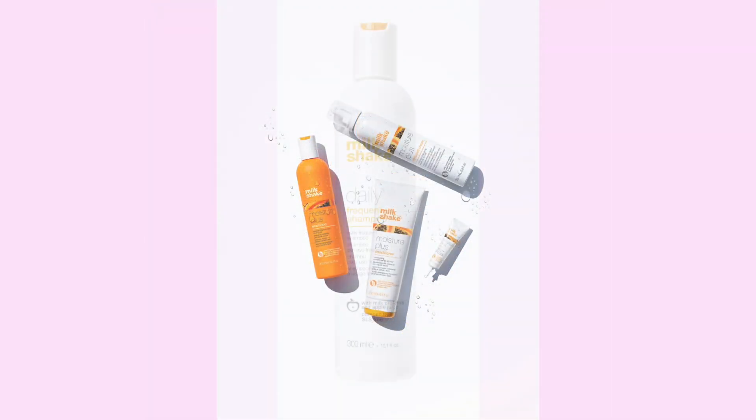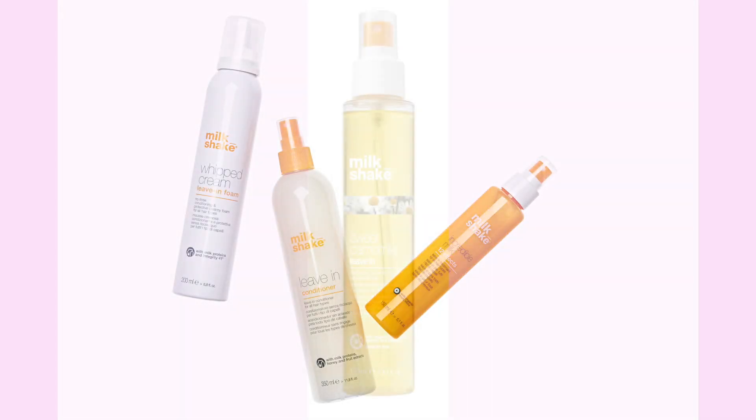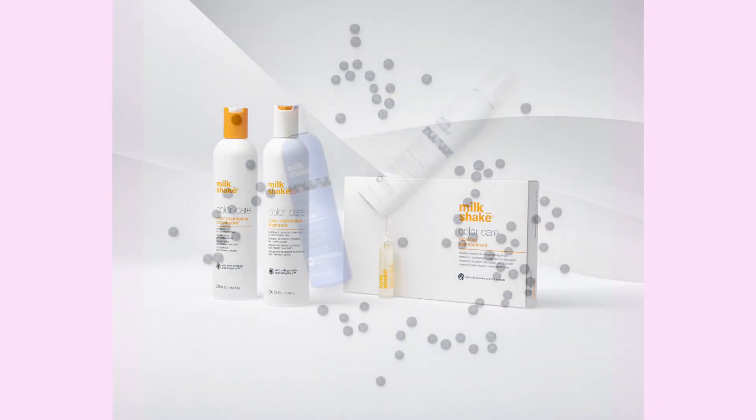Milkshake hair care has 14 different families which includes shampoos and conditioners. We also have an addition of four leave-in treatments.